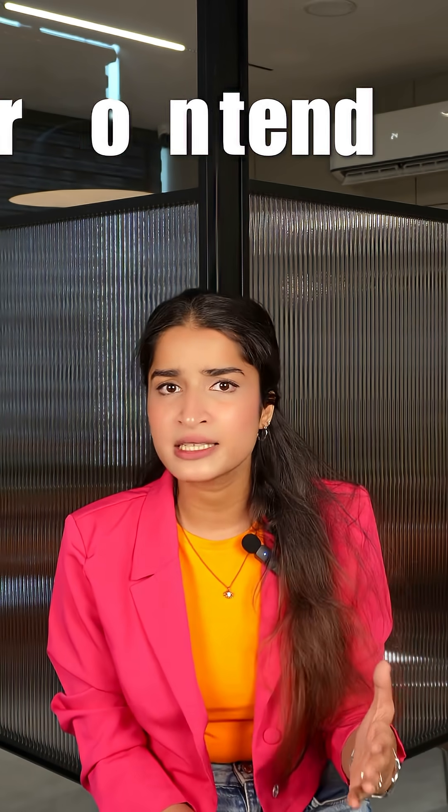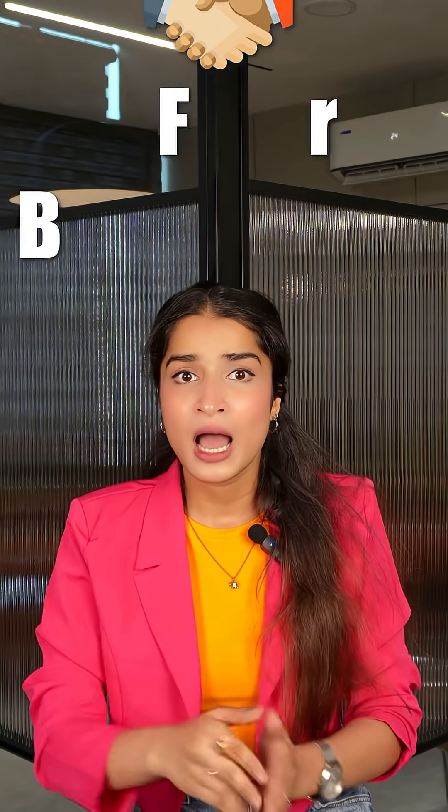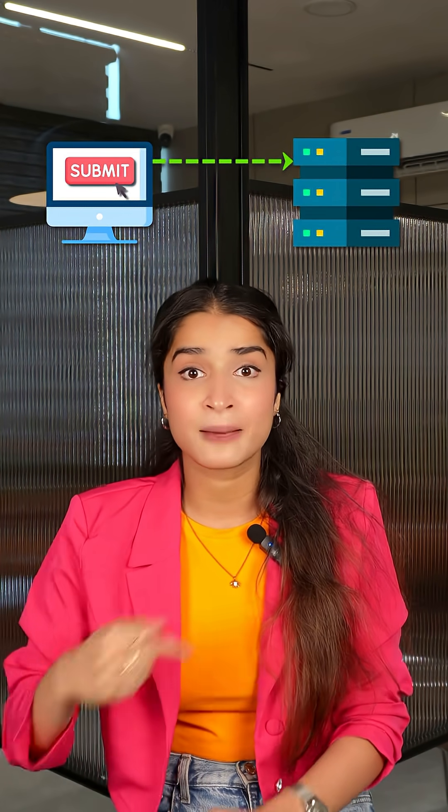The important thing is the front-end and the back-end are not separate — they work as a team. Click a button on the front-end and it might send a request to the back-end. The back-end processes that request and sends the result back through the server to be displayed instantly. This back-end code is what makes websites feel responsive and functional.